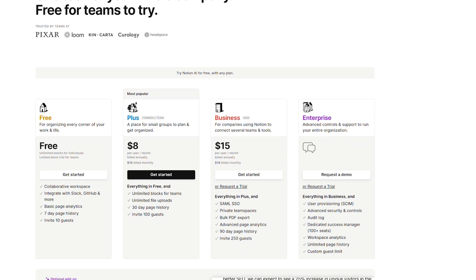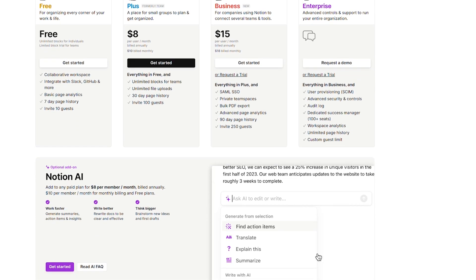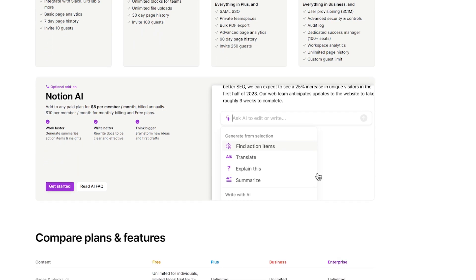So it only made sense for me to lean into their AI software when they released it. You should know that you can use Notion completely for free. I personally do have an upgraded plan for some of the unlimited features, but you can totally start with their free plan. With AI, it is an add-on service — you can use it for free for a while.